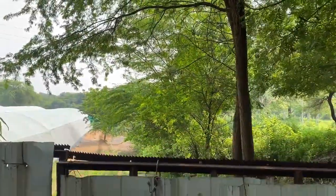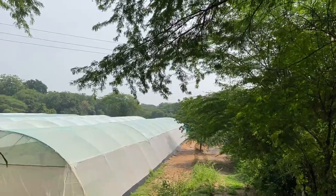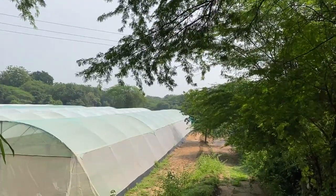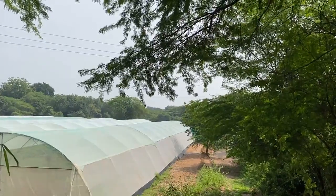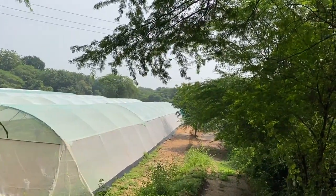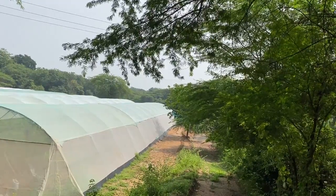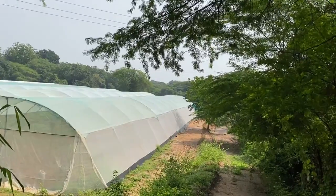In the last part, I will show you my one-acre net house where we are growing different types of vegetables, for which I will keep you updated regularly with a separate video once a month. This net house is just a year old, and now we are planting many varieties of vegetables in it and getting good results.